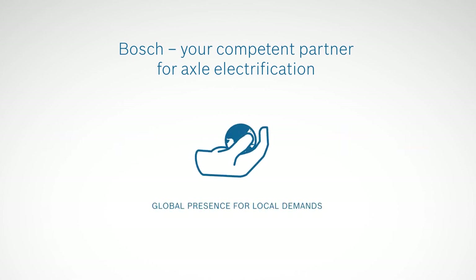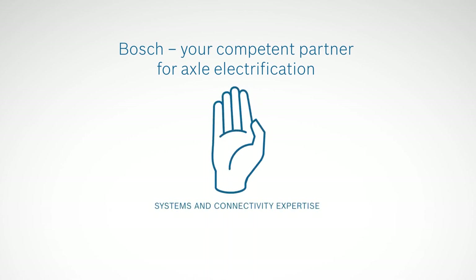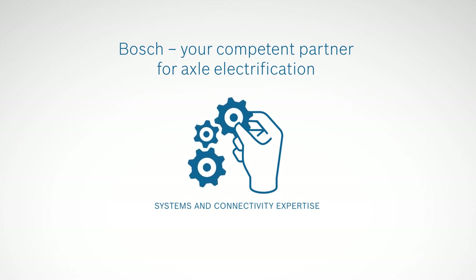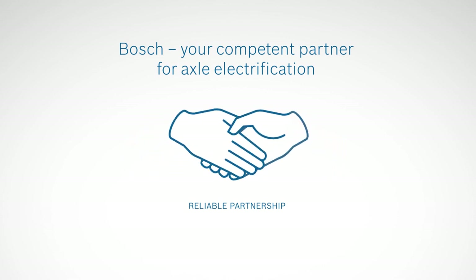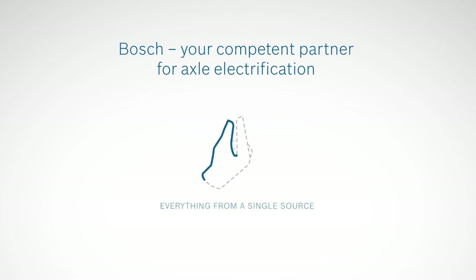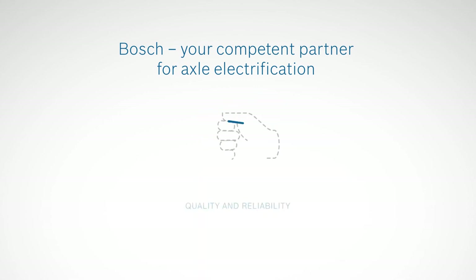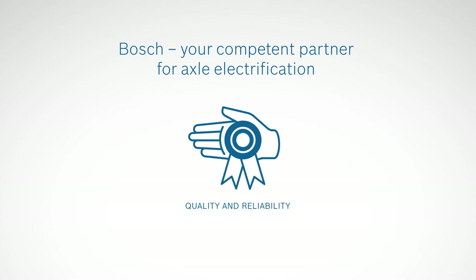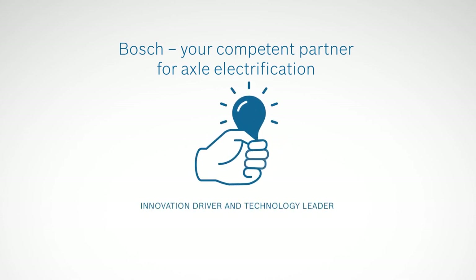Bosch is represented by experts for hybrid and electric vehicles worldwide wherever its customers may be. Bosch's long years of comprehensive expertise are key to achieving perfect interaction among all system components. Bosch supports customers intensively throughout all project phases, supplying either standard components or customer-specific solutions. Bosch boasts a comprehensive portfolio and supplies ideal solutions for a wide range of applications, playing a decisive role in establishing high-quality vehicles with electrified powertrain systems. Bosch is highly committed to research and development and effectively incorporates new technologies for electrified powertrains into volume production.